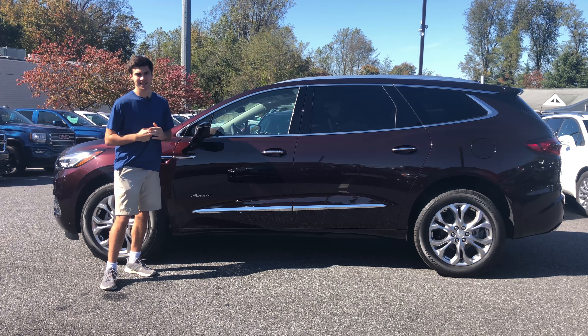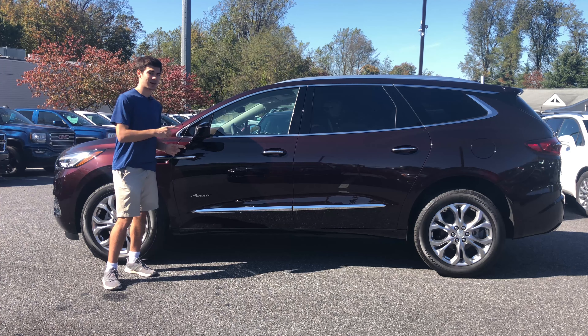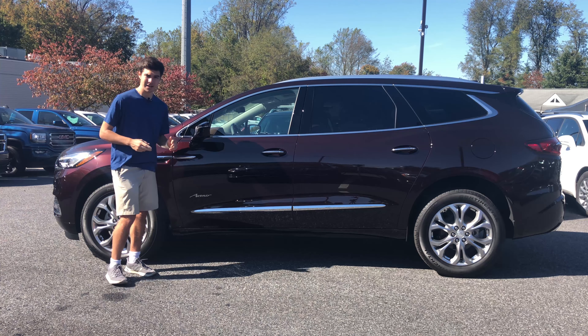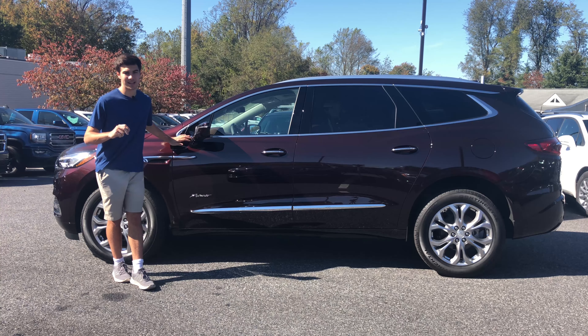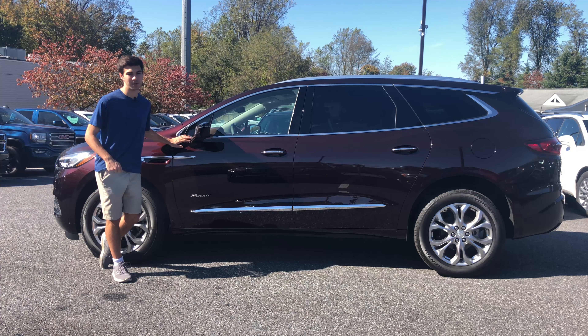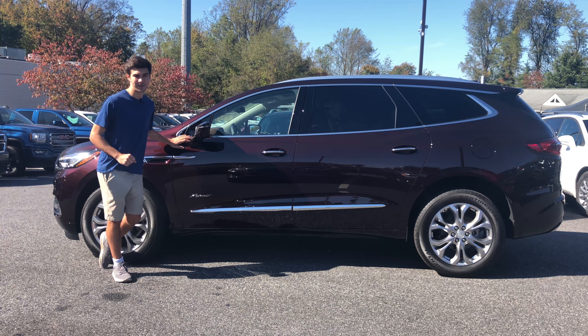Coming in at around $56,000, the Buick Enclave Avenir has almost every feature standard. This one has one extra technology package on it which still leaves it at an MSRP of under $60,000. I think when we take a look at this today you're going to see that is a pretty good value for what you get, especially considering some vehicles like that XC90 can get close to the $90,000 range if you option it up.